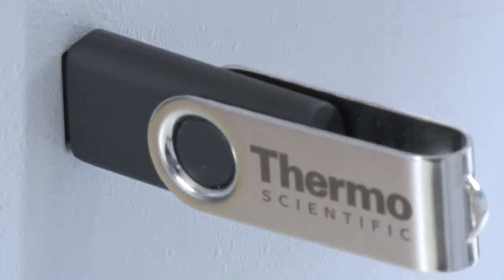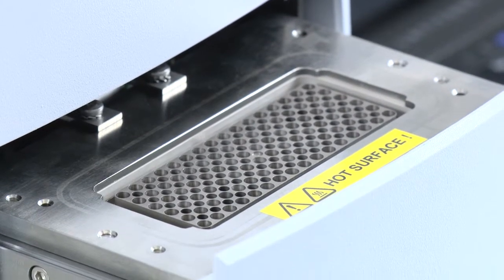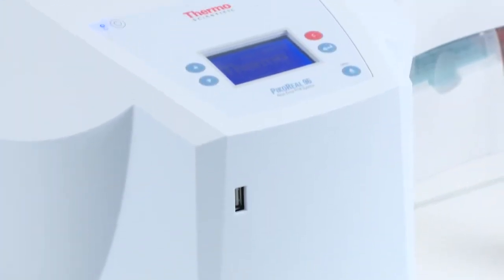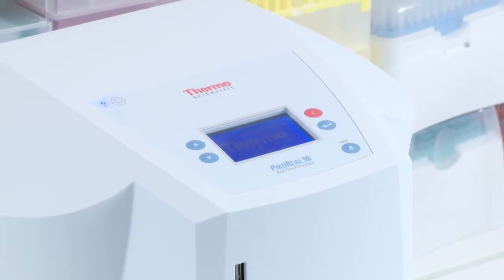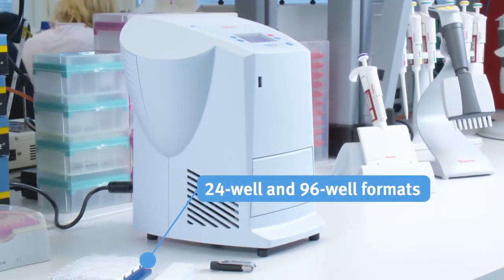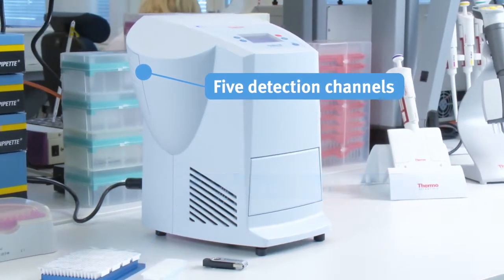The Thermo Scientific PicoReal real-time PCR system is a high-performance qPCR instrument with a small footprint to fit on your personal laboratory bench. The system is built using Pico format technology, which enables considerable savings in running costs.